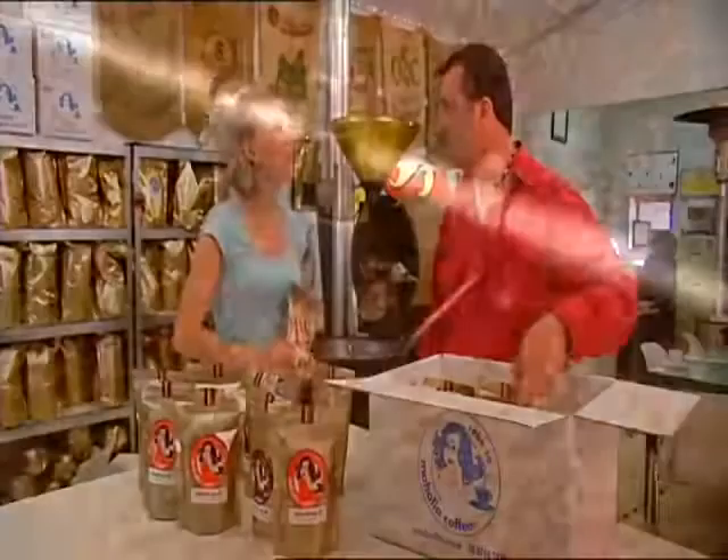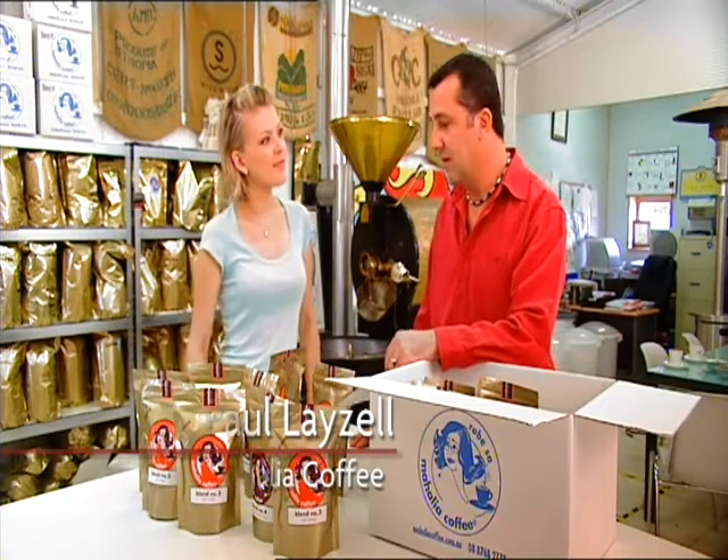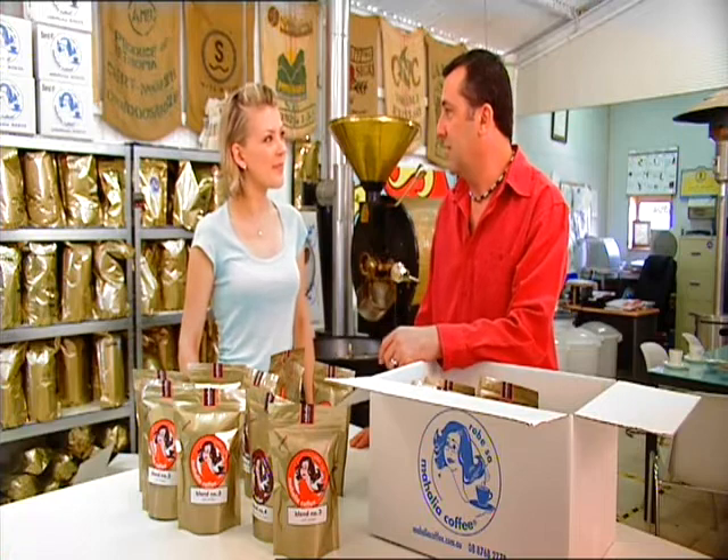Paul, how did you choose Robe to establish your business? Well, we had our cafe here for eight years and earned a really good reputation from that. So we thought, well, we don't really want to leave Robe, so we'll stay here and build on that.